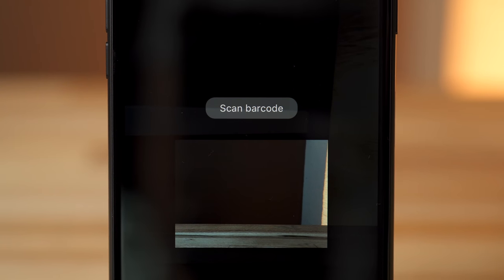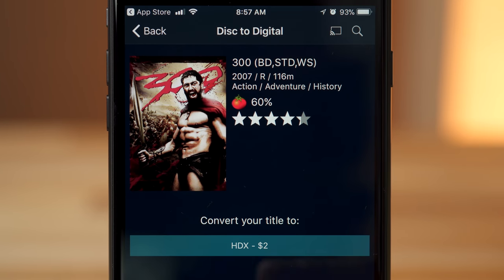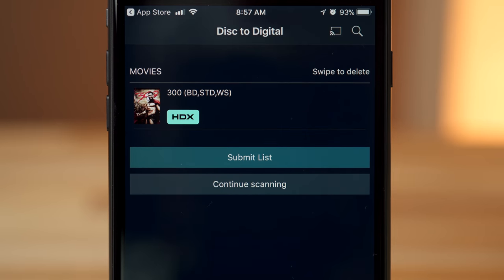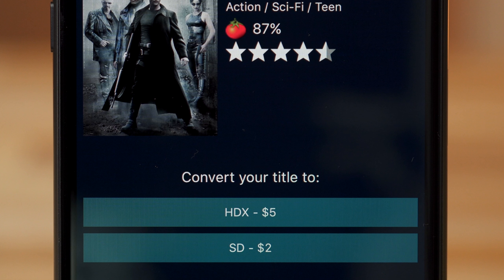The Voodoo app lets you scan the barcode from any DVD or Blu-ray you own in bulk. If the film is recognized and is supported through the program, the purchase can then be converted to digital for a small fee. Voodoo charges $2 to take a high-definition Blu-ray and turn it into a digital copy. For a standard definition DVD, Voodoo charges $2 for an SD digital copy. Customers can also pay $5 to up-convert a standard-def DVD to an HD digital copy.